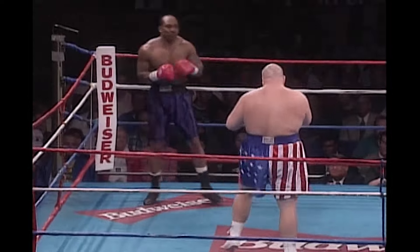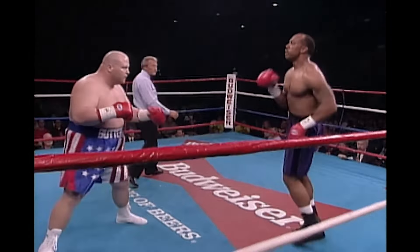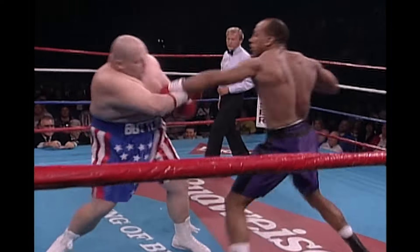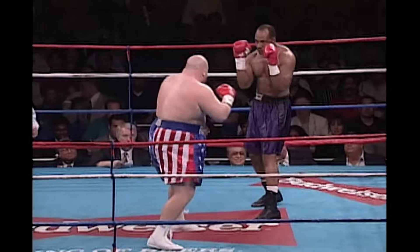Oh, good left by Butterbean. He rocks him right off the bat. Butterbean with a huge weight advantage.